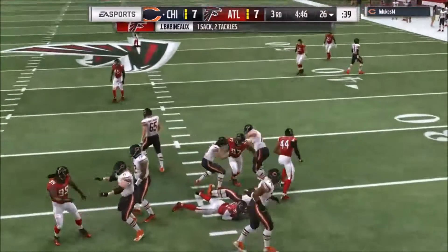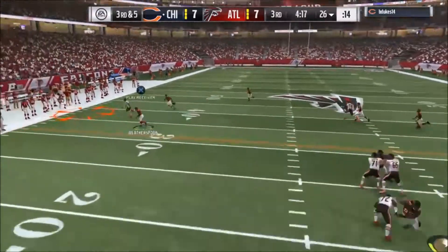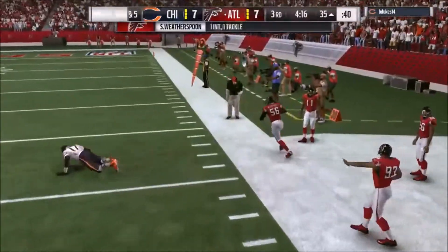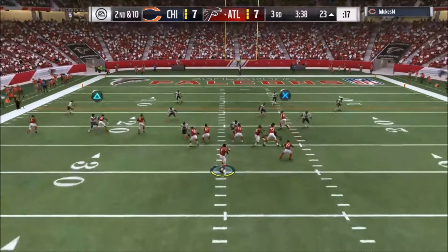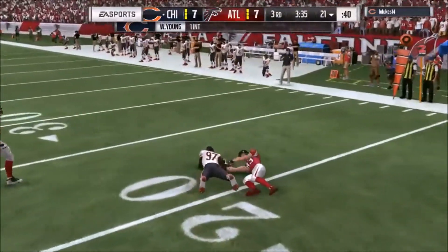Now it's Cutler, and no escaping this time — sacked inside. Cutler looking to throw, looking for Jeffrey, and it's intercepted — picked up. Again on second and ten, it's Ryan looking for Jones, and it's intercepted.